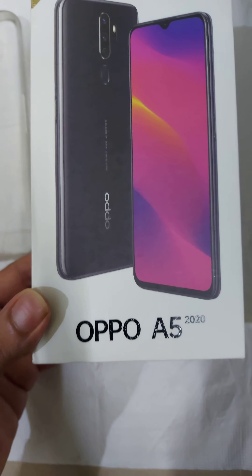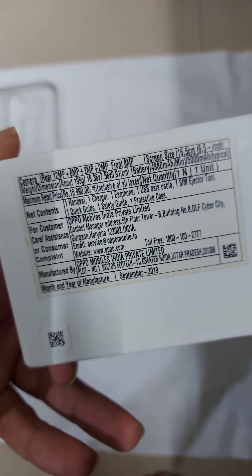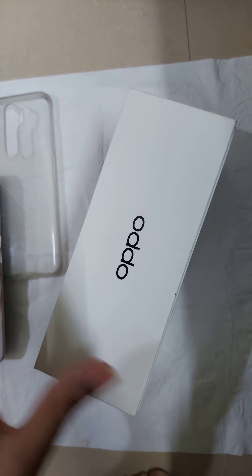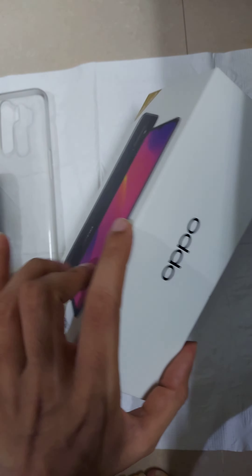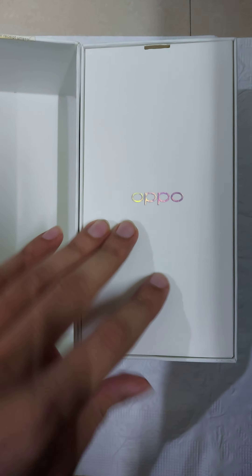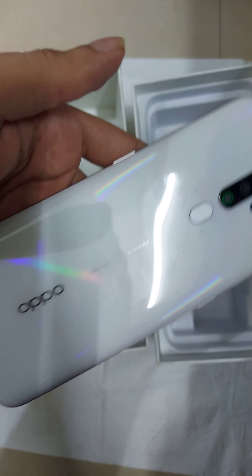I have the Oppo A5 2020. The price is 15,990 rupees. In this we get the paperwork and this is the white shiny body of Oppo.